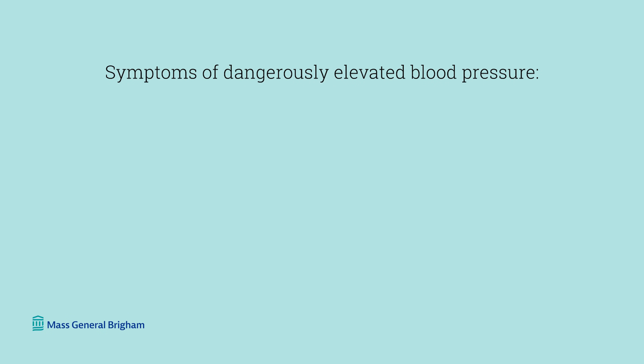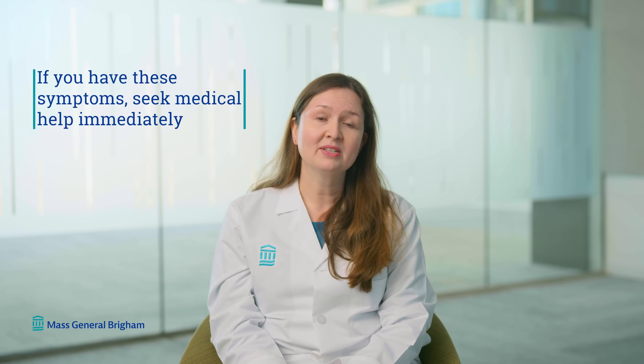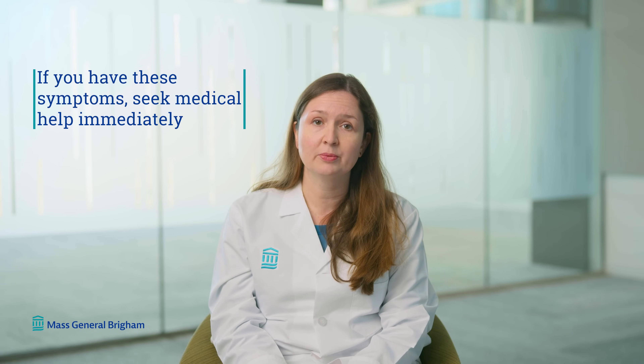Are there any symptoms of hypertension? Most people with hypertension don't have any symptoms. However, some symptoms of dangerously elevated blood pressures can include blurred vision, headache, chest pain, and shortness of breath. If you have any of these symptoms, that warrants an immediate evaluation by your clinician or in the emergency room.